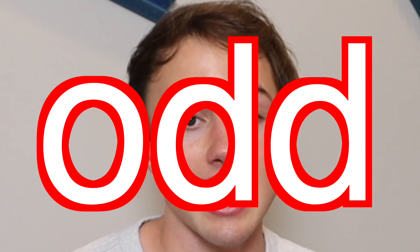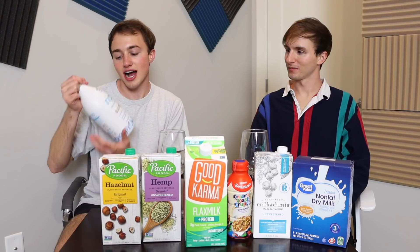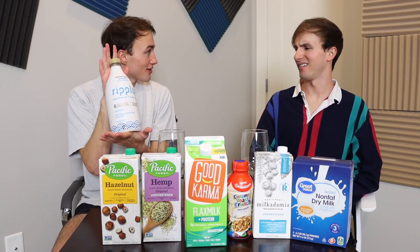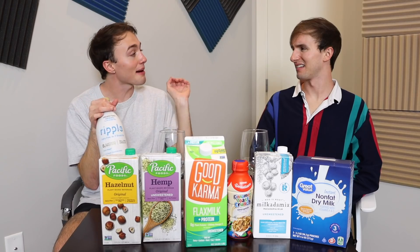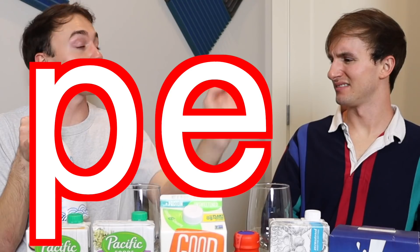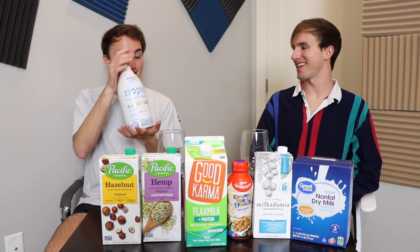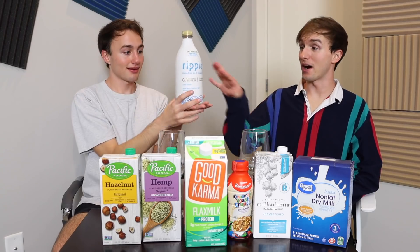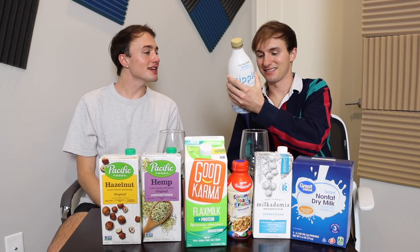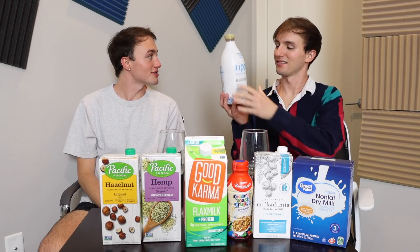First of all, in this odd milk review, we're going to try Ripple Dairy-free milk. This is pea milk — it's not made with P-E-E, it's made with P-E-A. I didn't even know that was a thing. The bottle is cool though, the aesthetic is very cute. Just a bunch of pea in there — it's made with pea protein.